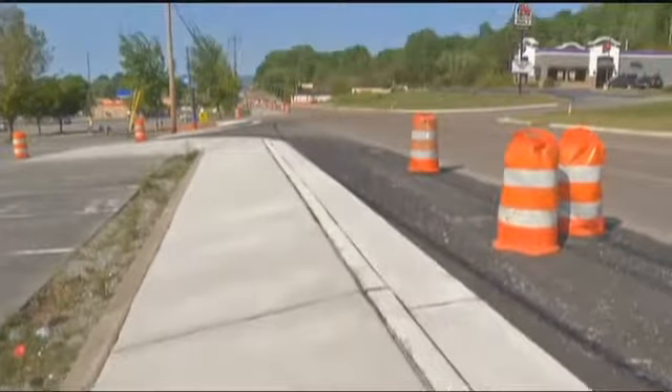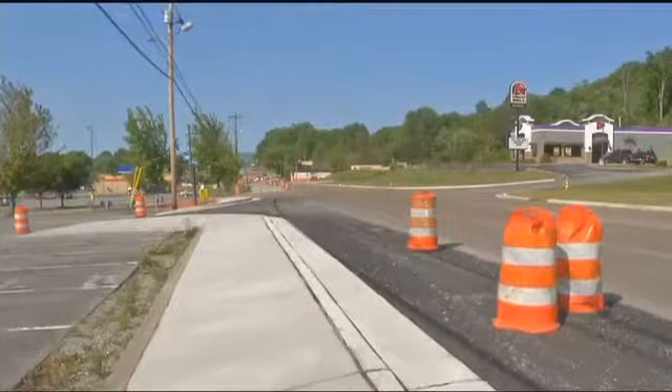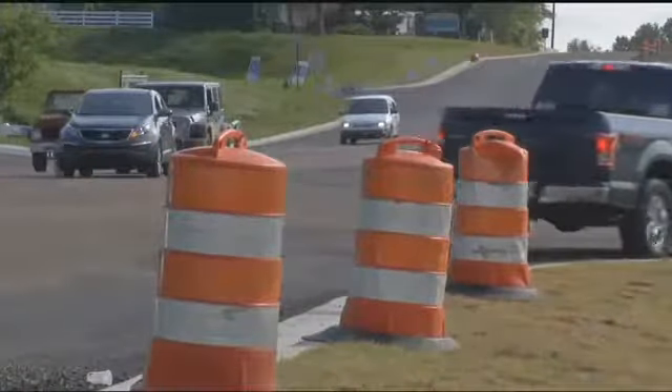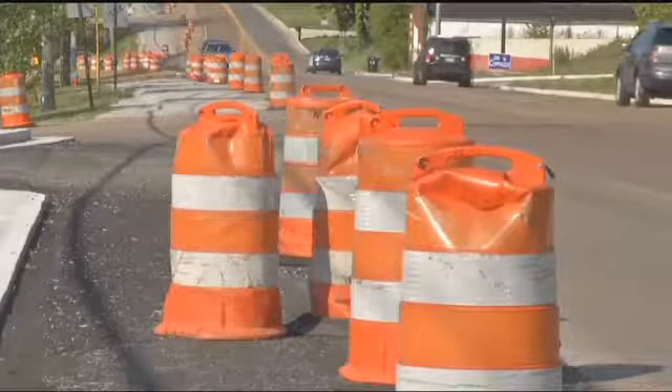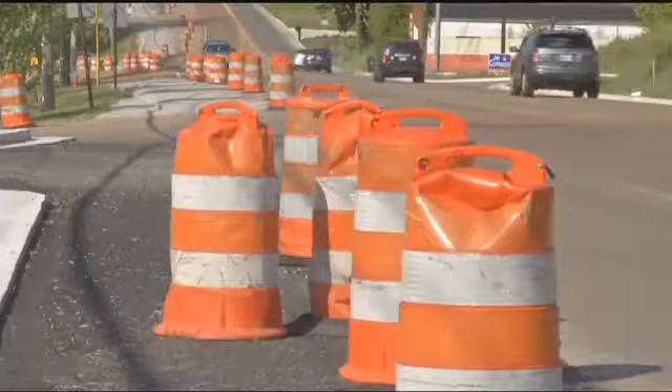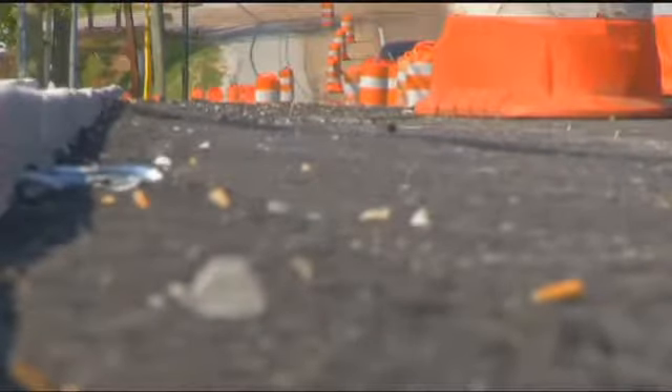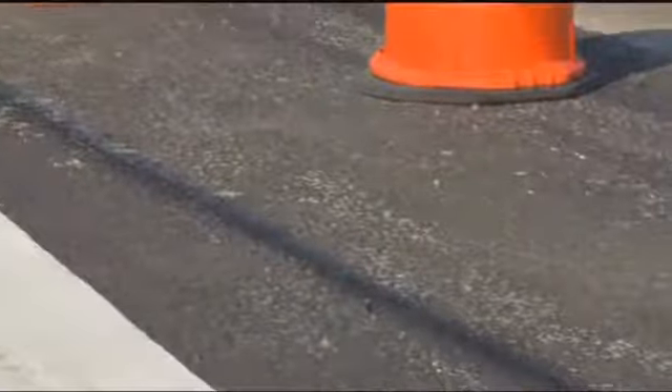The city paid 20% of the $5 million price tag, with federal funds picking up the rest of the project's cost. Next week, crews will start prepping the area for paving, meaning an end is in sight. It'll be bumpy for a while, but once they get it all milled, they'll start paving, and once they start paving, it'll go in a hurry.